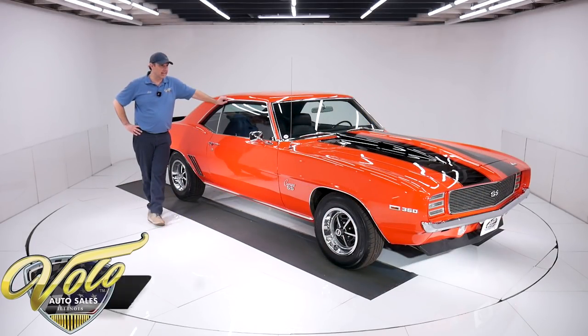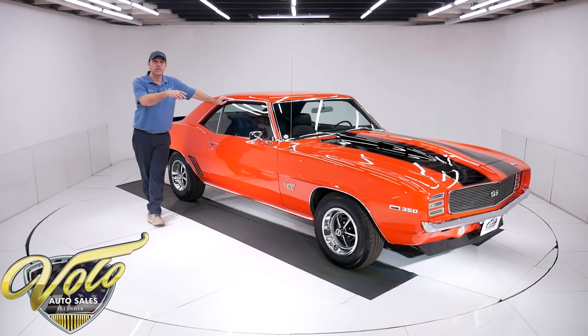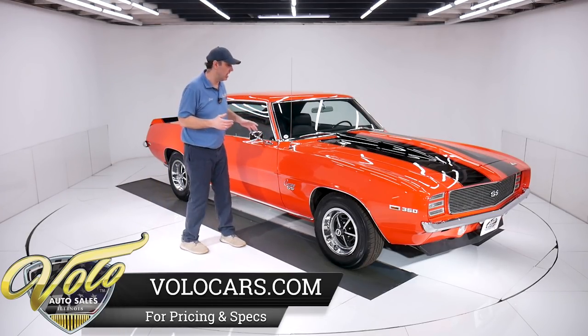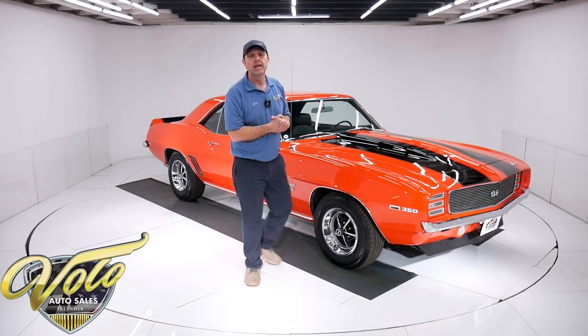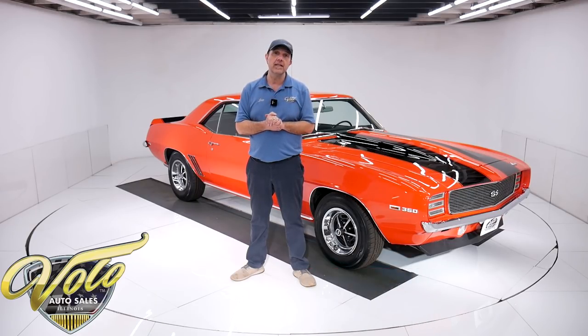You asked and I delivered again. 1969 Camaros are what you want, and here is an incredible example. Rally Sport Super Sport package. It's got a built 350 motor, air conditioning, the gauges and console, power steering, power disc brakes, and this thing's been body off the frame restored. We have a photo album of this down to a bare shell — every single component removed and the car was restored, all put back together to what we've got here today. Go to volocars.com to look at all the pictures, study the description, and find price tags on every single collector car we offer for sale.